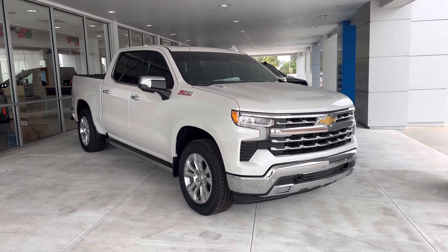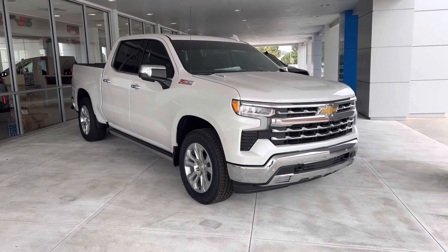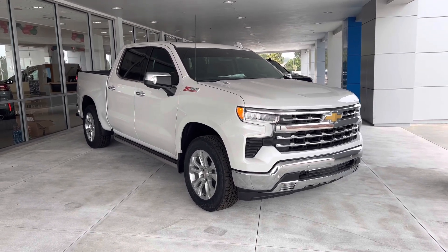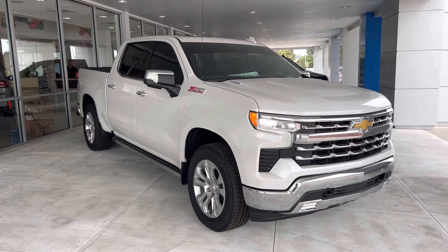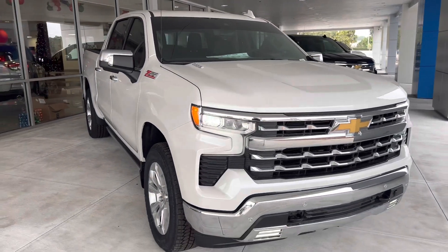How's it going, Mr. and Mrs. Smith? This is Matthew at Regal Chevrolet in Lakeland. I hope you guys are having a wonderful holiday season. I wanted to take a few minutes to send you this video of this beautiful 2022 Chevy Silverado 1500 LTZ Z71 with a three-liter Duramax diesel engine.